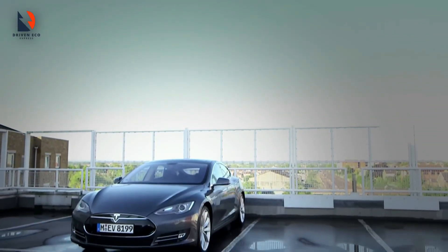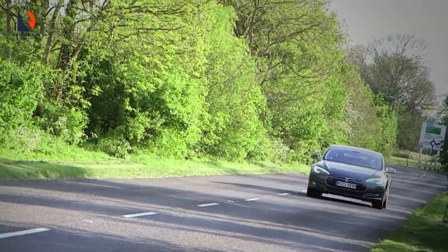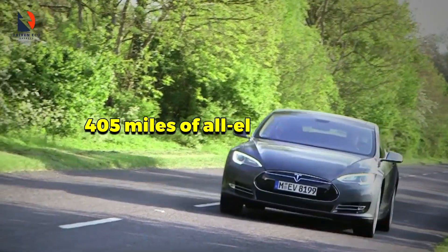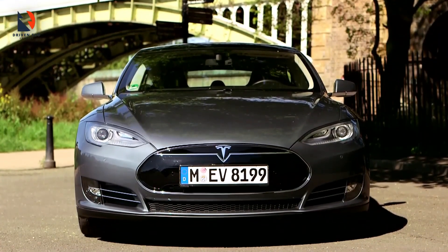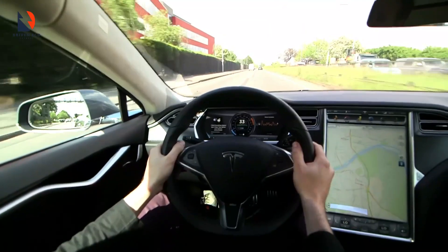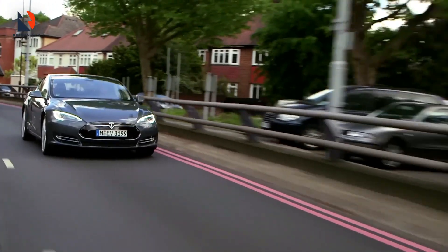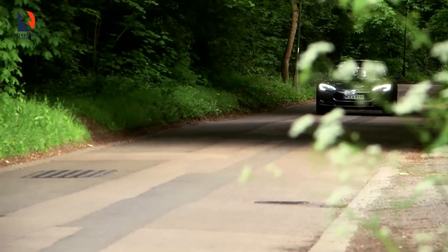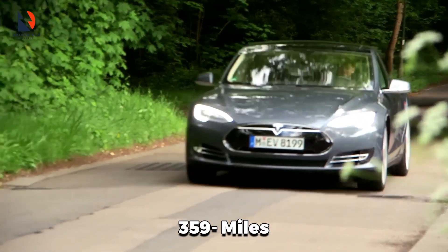Say hi to number nine, the Tesla Model S. Starting at around $90,000, the base model gives you a whopping 405 miles of all-electric range. But if you're willing to splurge a bit more, there's the Plaid trim, with a powertrain churning out a crazy 1,020 horsepower for supersonic acceleration. Surprisingly, even with all that extra power, the max range only takes a slight dip, still offering an impressive 359 miles per charge.